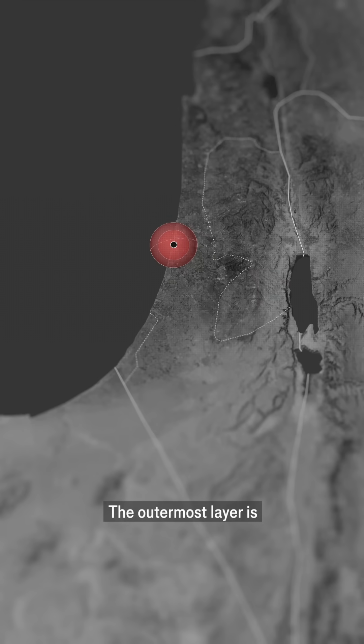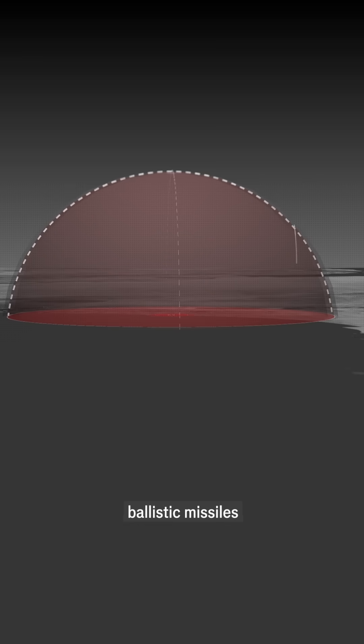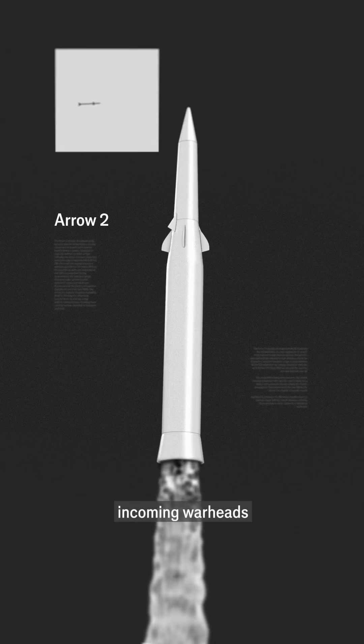The outermost layer is the Arrow system. Arrow 2 intercepts ballistic missiles in the upper atmosphere, while Arrow 3 strikes them in space. Both use long-range radar and infrared sensors to track and destroy incoming warheads.